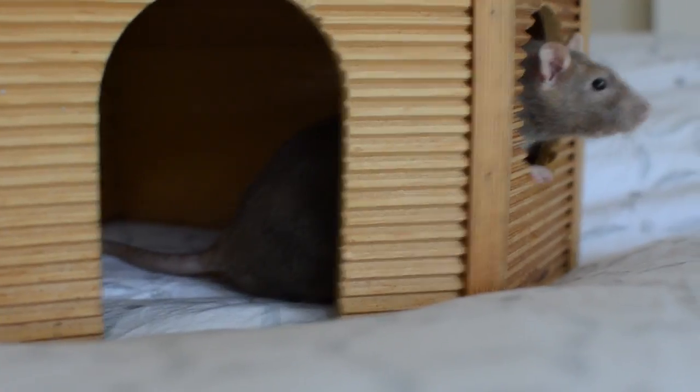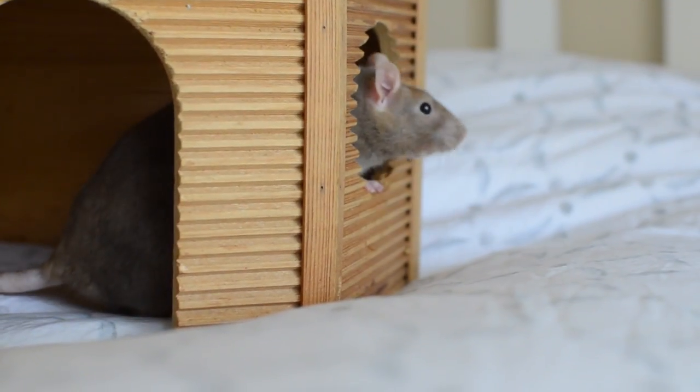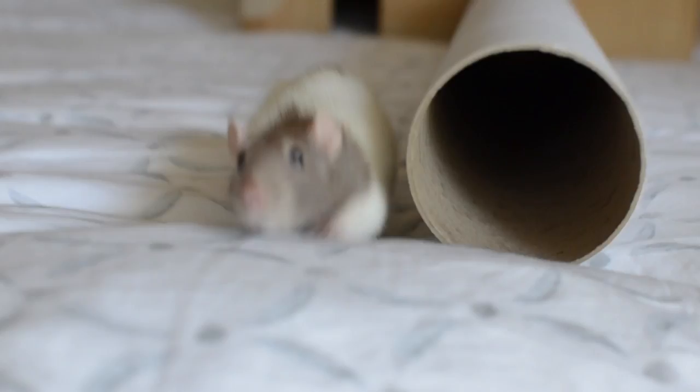Something else that constantly grows is their teeth. You need to make sure you give them things that can wear down their teeth, such as harder foods like chicken bones or even just chew toys. A good indication of a healthy rat is that their teeth will be orange — so not like ours. If you don't give them chew toys or these foods, their teeth can grow really long and this can cause eating problems.